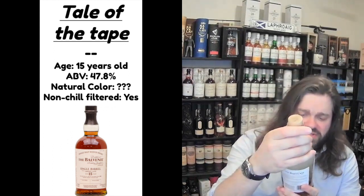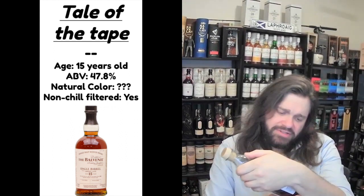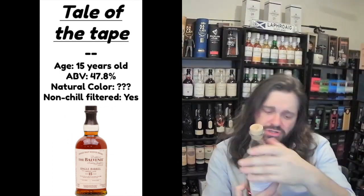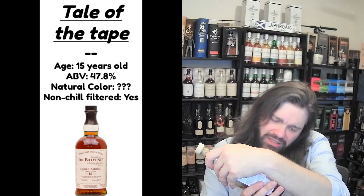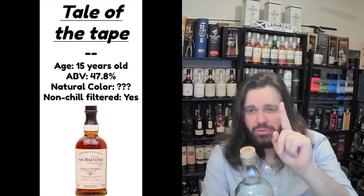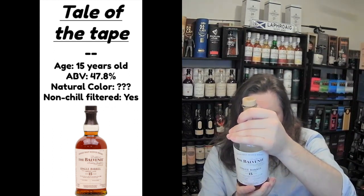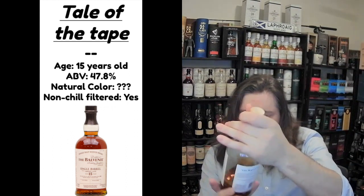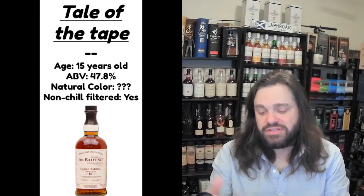This whiskey is bottled at 47.8% ABV, which is great to see. It is non-chill filtered — it says so in all caps right here, as well as on the tube. It does not mention anything about natural color. I would feel like they would probably not add any color to this, and I'll tell you why in just a second. They do talk about their traditional floor maltings — one of the few distilleries that still does that, which is great.